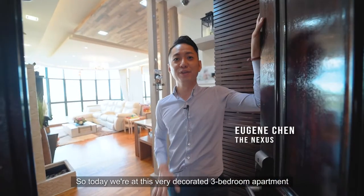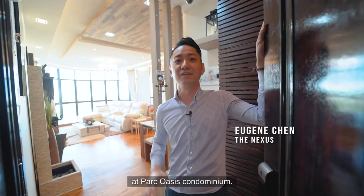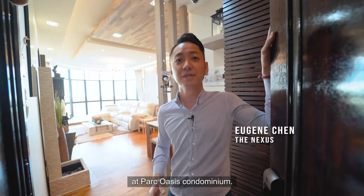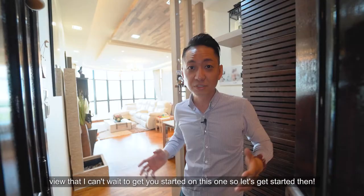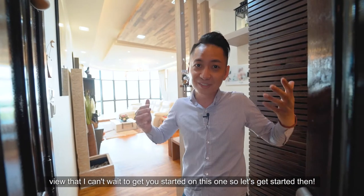Today we are at this very decorated three-bedroom apartment at Park Oasis Condominium — a designer decorated apartment on a high floor setting with a gorgeous view. Let's get started.